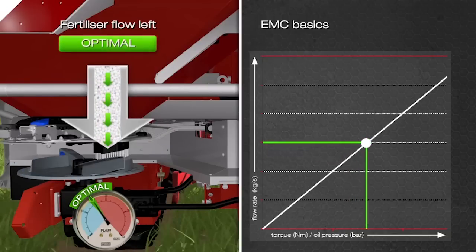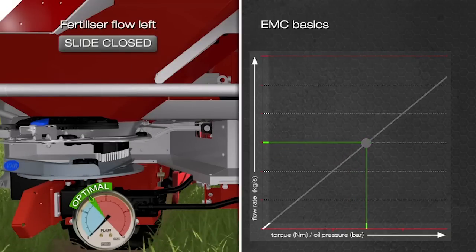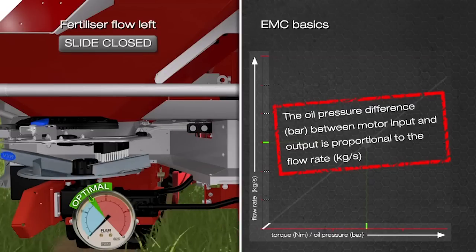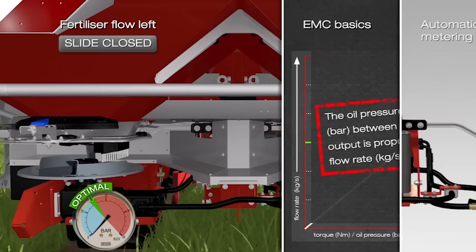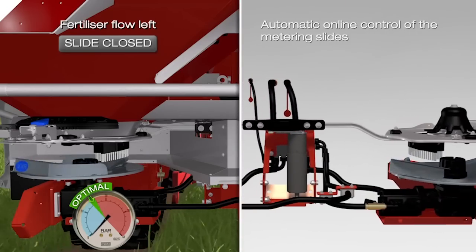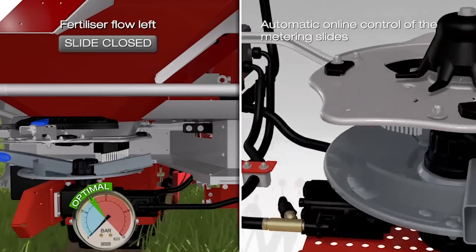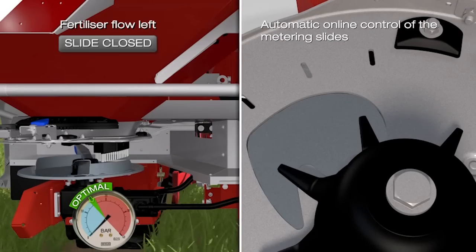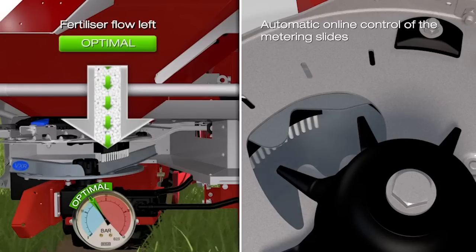The EMC principles are derived from this: the oil pressure difference between the engine input and engine output is proportional to the drive torque of the spreading disks, and thus to the fertilizer flow. In practical use, the EMC controls and regulates the calculated target flow in a safe and reliable manner. The electrically controlled metering slides are set such that the ideal oil pressure is achieved at all times.